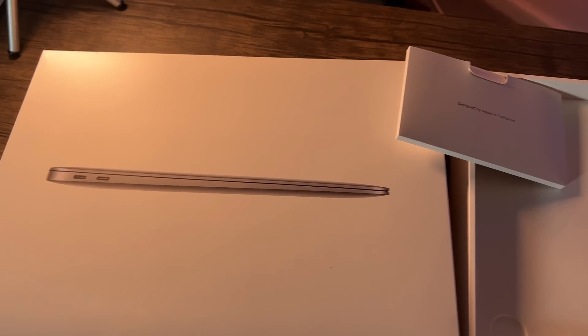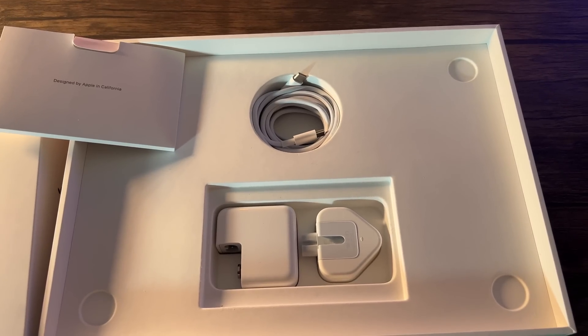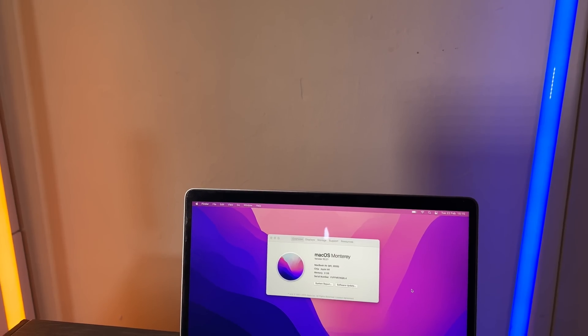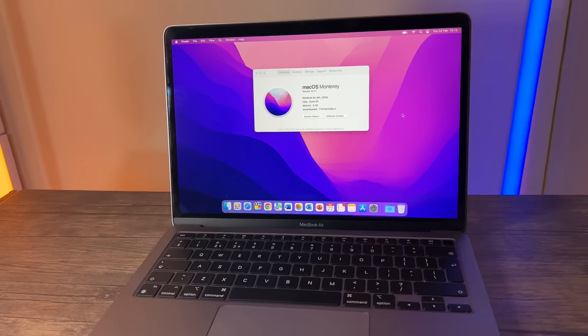Something else remarkable is the charger. The MacBook Air ships with only a 30-watt charger — because the M1 chip is so efficient. Some Android phones come with 45W or even 100W chargers. That 30W charger can charge this MacBook Air from about 3% up to 93-95% in just over two hours. The battery is much larger than a smartphone's, so that's still impressive.